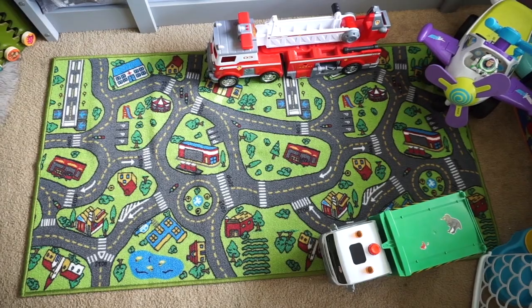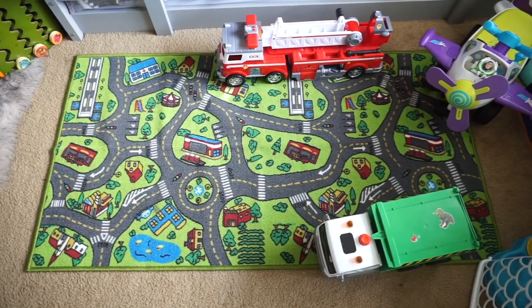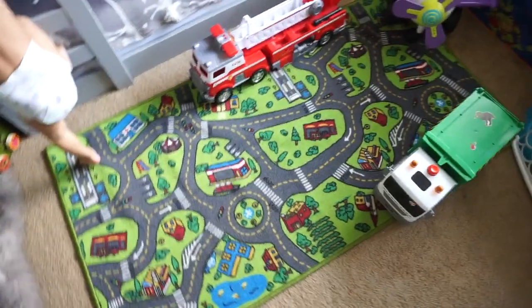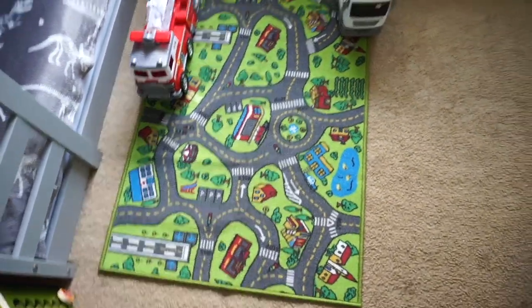Now this is the play carpet that I also got on Amazon. I believe it was like $25. And this just has like little roads and stuff, so the boys can play with their cars and stuff. They love it.